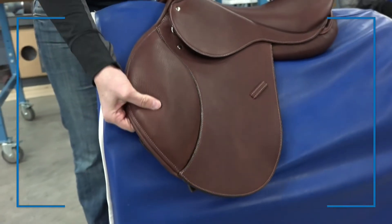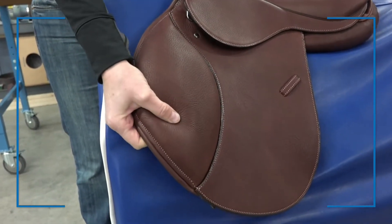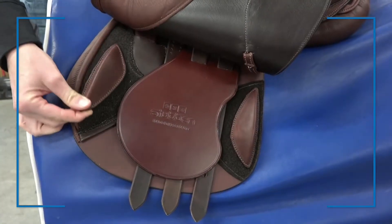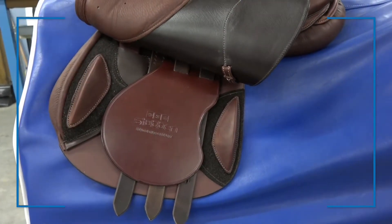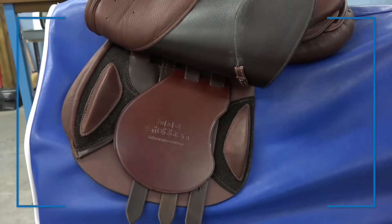The extra soft, molded fronts help keep the flap in place no matter what you and your horse are doing. The Ascend comes with Velcro blocks that allow the rider to choose their desired level of security with multiple sizes, shapes, and placements.